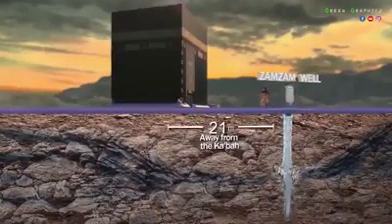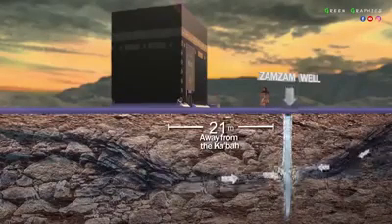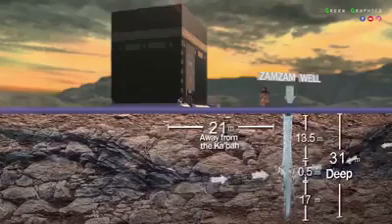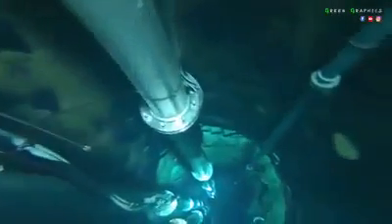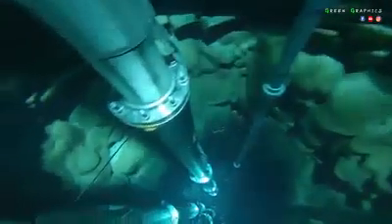It has two springs from which pure water issues forth: one from the Kaaba direction, and the other from Abu Qubays mount and the hill of Safa. That venerable well is ever clean, having no moss, insects, fungi, or other unusual water contaminants.